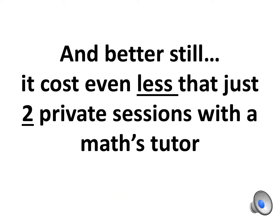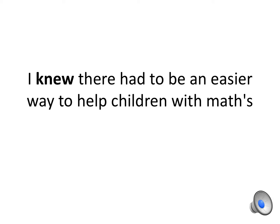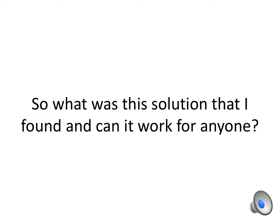And better still, it cost even less than just two private sessions with a Maths tutor. I knew there had to be an easier way to help children with Maths — one that didn't involve trying to drill masses of information in a monotone fashion.